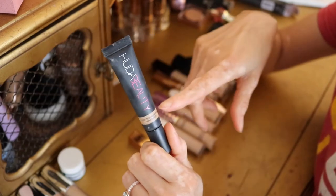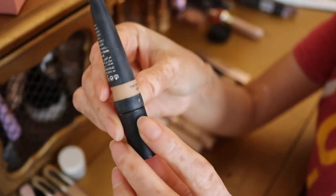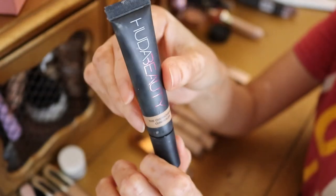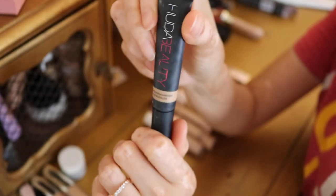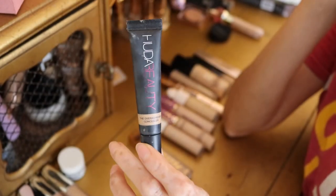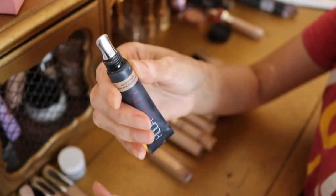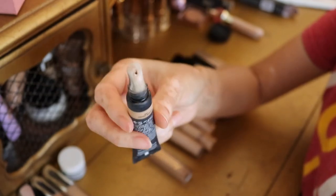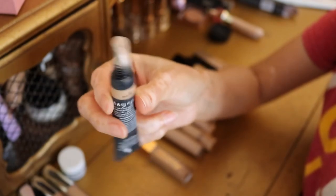Next is the Huda Beauty Overachiever Concealer. It's a little bit darker, but I can still make it work — you can see through the little window it's just a teensy bit darker. Lately the white patches on my face are getting a little lighter, so this helps me get a more even tone. I love that this one has a metal tip that feels nice on the skin. I don't know if it actually depuffs, but the idea behind it just feels really nice on the under eyes.